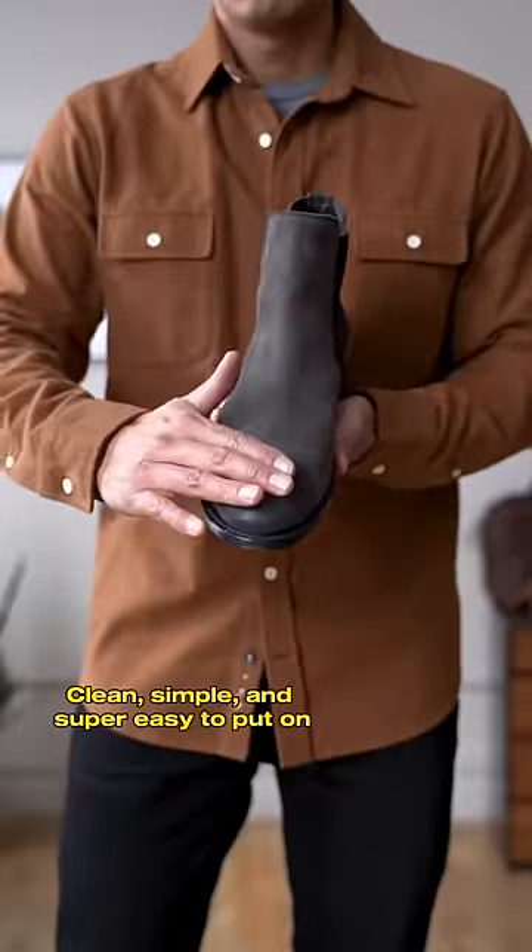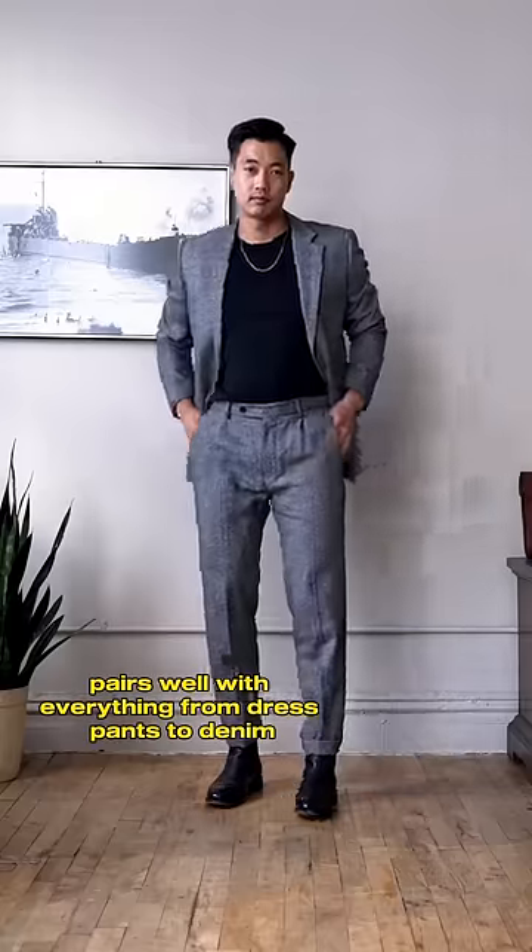The Chelsea Boot. Clean, simple, and super easy to put on. Pairs well with everything from dress pants to denim.